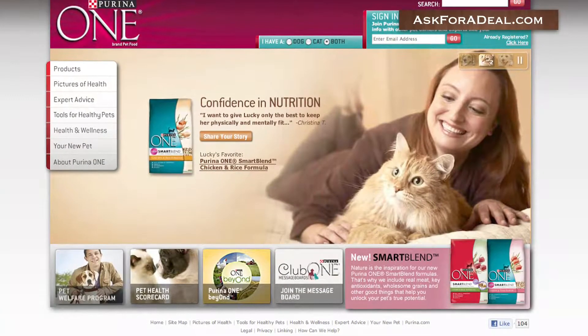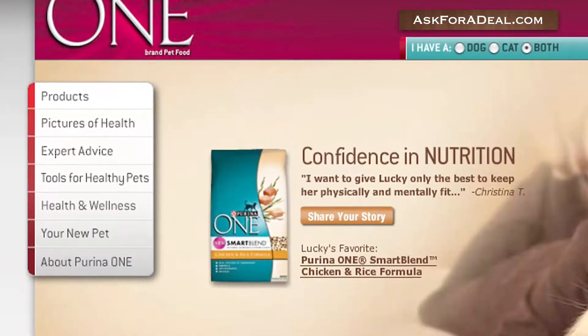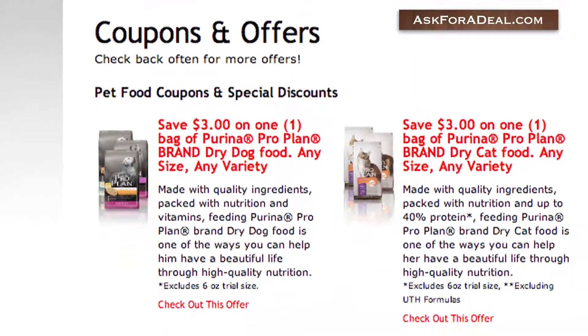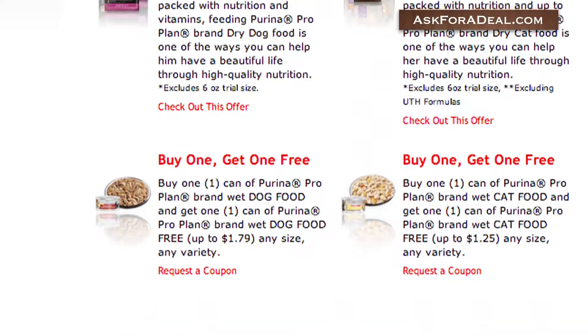A great place to start your hunt for coupons is the official Purina website. Visit the page and hover your mouse over the link marked 'Feeding Your Pet,' then click on the tab marked 'Coupons and Offers' in order to access a number of money-saving deals that can be used towards the purchase of Purina One.